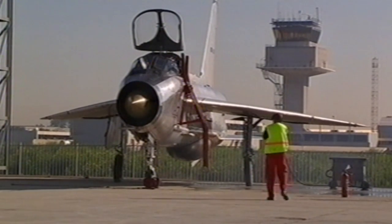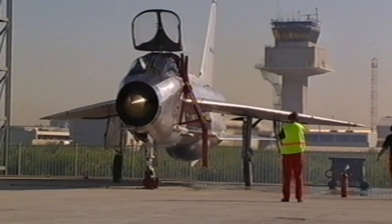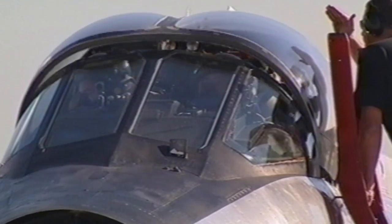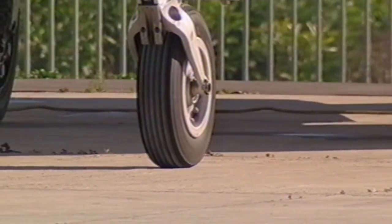Mike has built Thunder City from scratch and has masterminded its growth into a multi-million dollar operation. But it's not the business side that excites him — it's strapping himself into the pilot's seat of his Lightning for a burst of real power that gets him going.